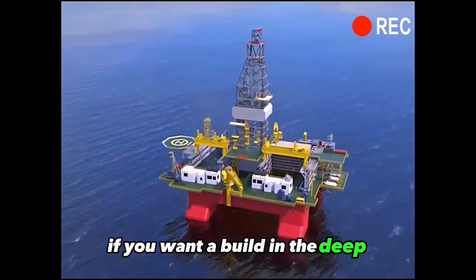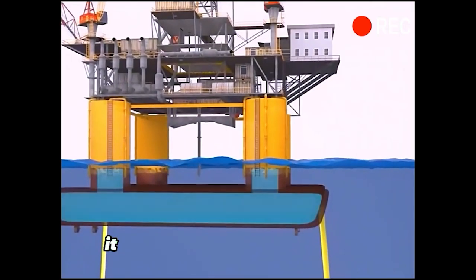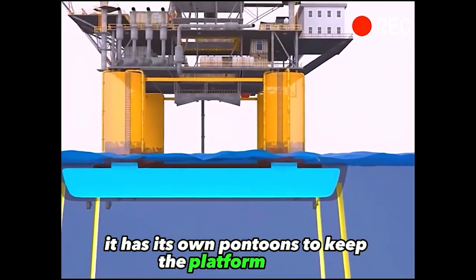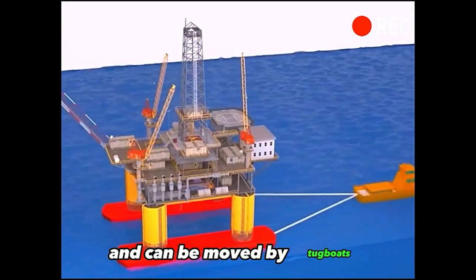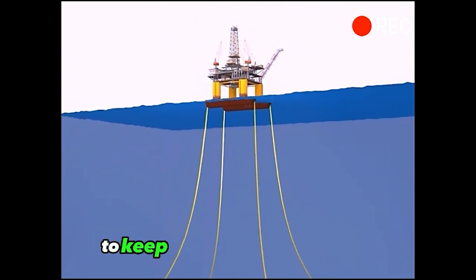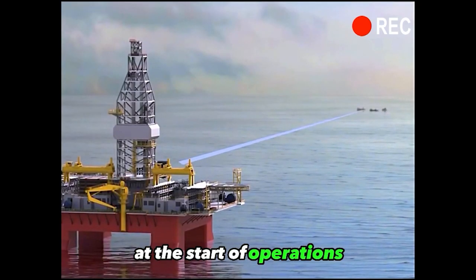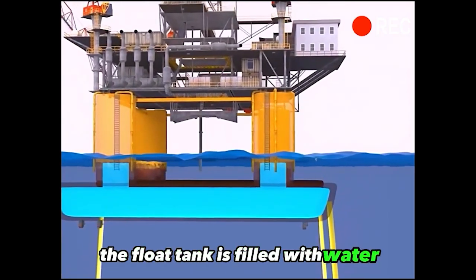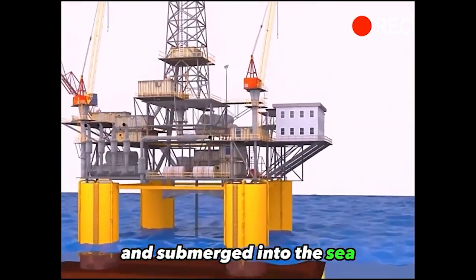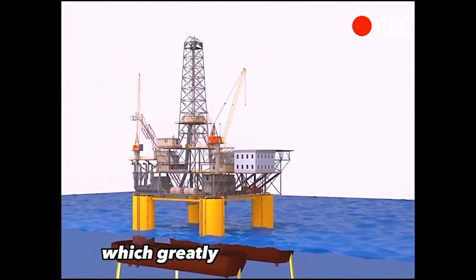If you want to build in the deep sea, you have to use a semi-submersible drilling rig. It has its own pontoons to keep the platform afloat and can be moved by tugboats. This type of platform relies primarily on a mooring system to keep the platform positioned at the surface. At the start of operations, the float tank is filled with water and submerged into the sea, with only some of the columns exposed to the surface, which greatly enhances stability.